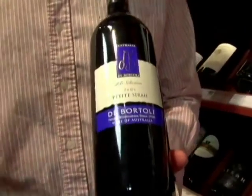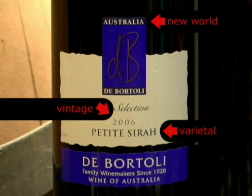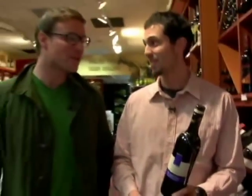The next wine is the De Bortoli Petit Sirah, their DB series. We love this wine because it's not expensive — $10.99 — but it tastes great. It's just an easy, everyday, Wednesday night wine. Again, a new world wine from Australia. Petit Sirah is the grape variety, 2006 is the vintage, and De Bortoli is the winery. This is the second bottle we've looked at with a screw cap. We're seeing more and more screw caps — not only on whites but on reds too. It's a very contemporary packaging method for good quality wines; you never have to worry about the wine being tainted.